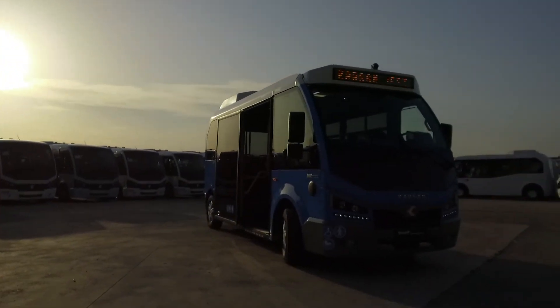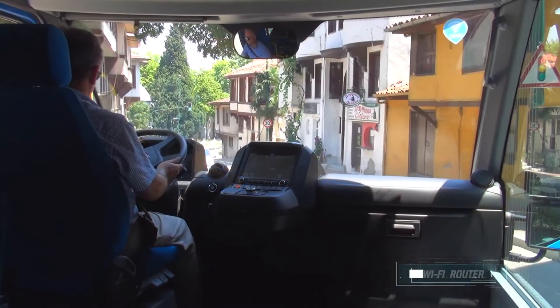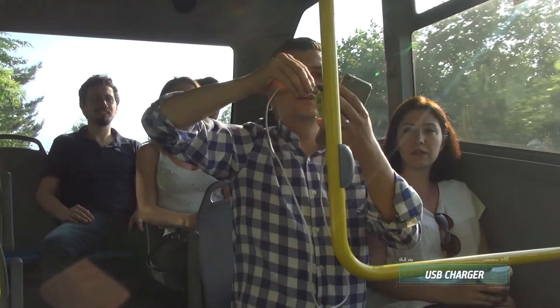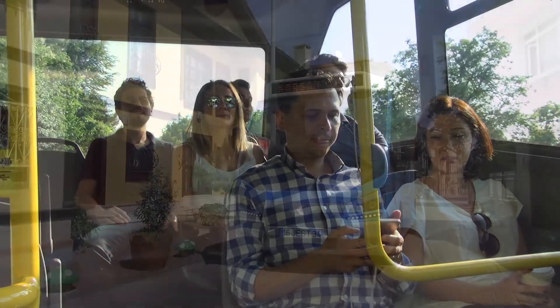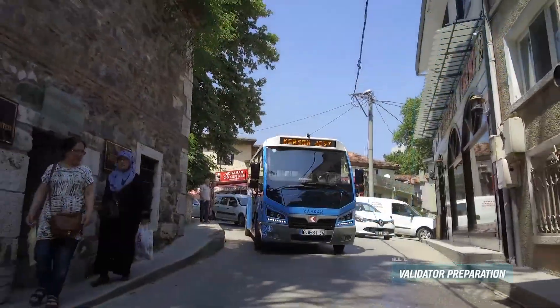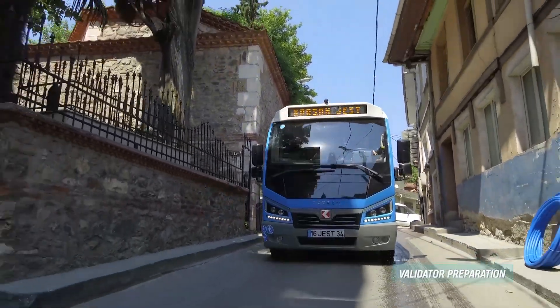With Jest Electric, passengers will never lose connection with the world. It offers internet through a Wi-Fi router, and passengers can charge their mobile phones through a USB port in the passenger area. Jest Electric is also equipped with validator preparation in order to be integrated with the public transportation payment system.